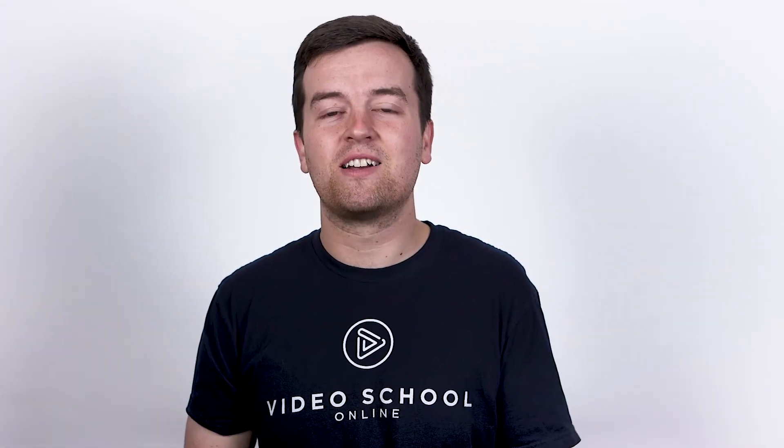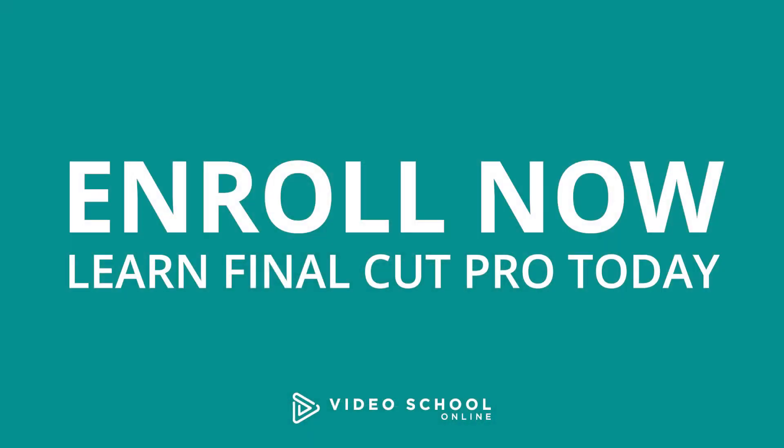So if you ever get stuck, we're going to be there to help you out. With our 30-day 100% money-back guarantee, there's no reason to hesitate. Enroll in this class and start learning Final Cut Pro today.